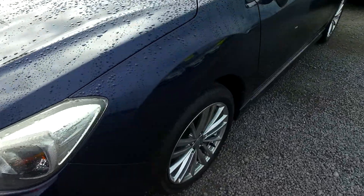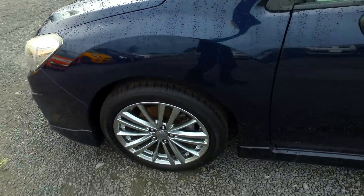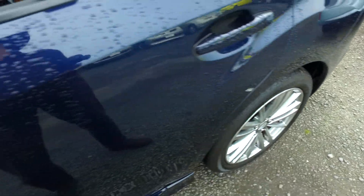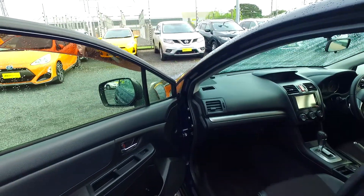Now this one here, you've got the original spray alloys on all four corners. It looks like, if not brand new, definitely near new tyres as well. Keyless entry on both sides, not just the driver's side.